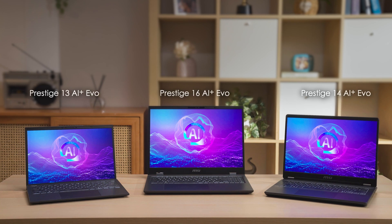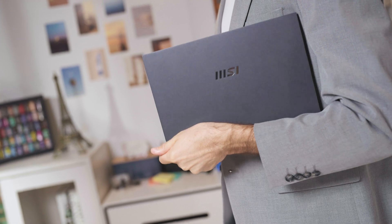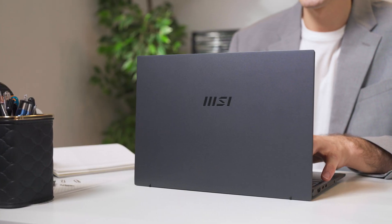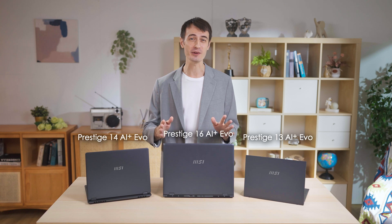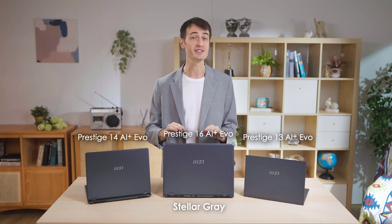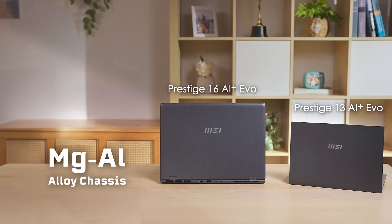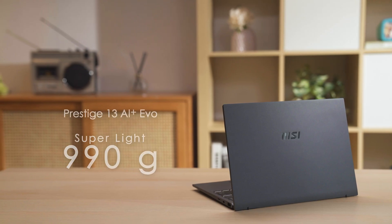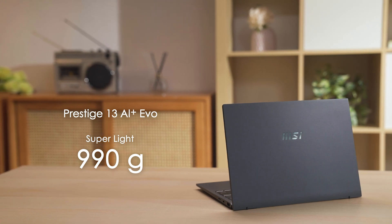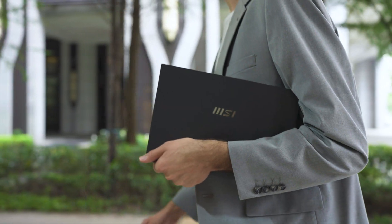Introducing the Prestige series, which comes with a total of three next-generation laptops. It continues to demonstrate extraordinary portability and performance, empowering users to achieve excellence in any scenario and boost productivity in the era of AI. The Prestige series comes in three sizes, all sporting an elegant stellar gray color. The Prestige 16 and 13 use a magnesium aluminum alloy chassis, giving them a lighter but durable body. The Prestige 13 is even under one kilogram at only 990 grams.